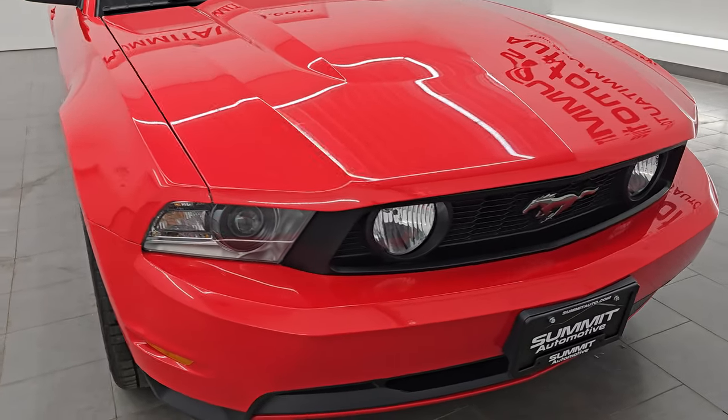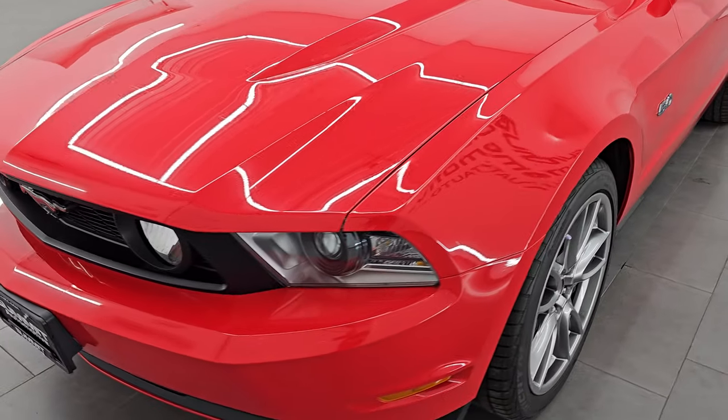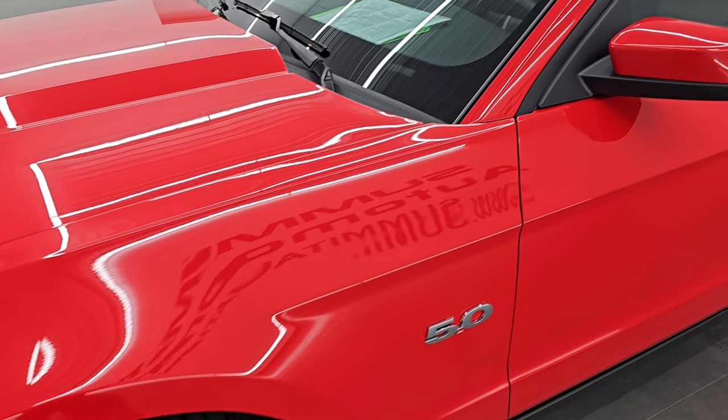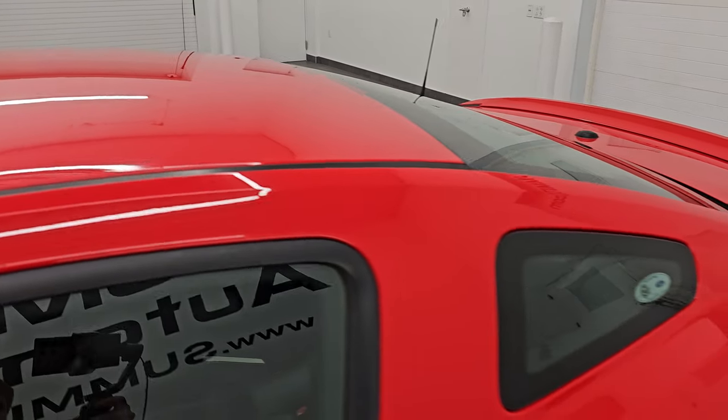In this video, I'm going to go all the way around the vehicle, start it up, take a look under the hood, show you all the options — just give you the most accurate representation that I can of the vehicle. Race red is the color; paint code is PQ.